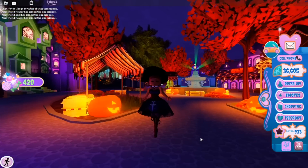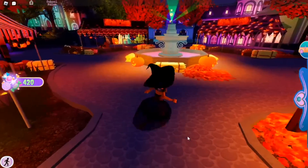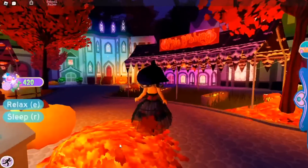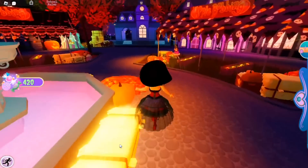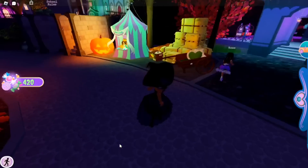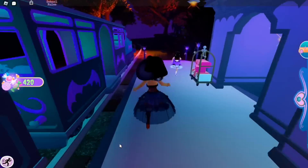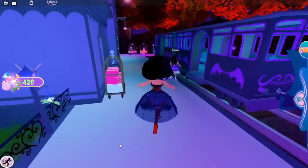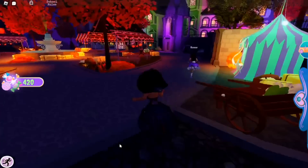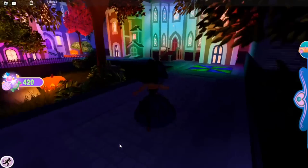Hey everybody, it's Abby, welcome back to a new video. In today's video I'm going to be telling you guys the chest locations for the new Royal Ween update. I'm really excited to do this because it's kind of an annual thing. The chest contains the new updated candy bag for this year, so if you collect the candy bags or just want a new accessory, this is where you get it.